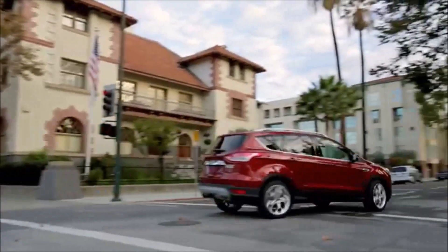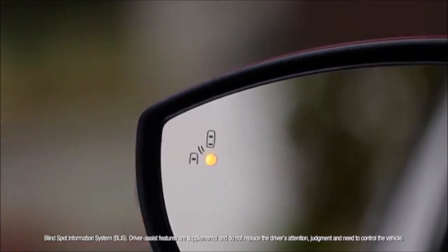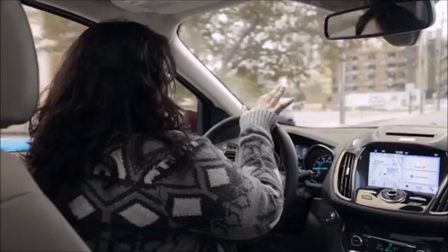Blind spot monitoring is probably my favorite thing I realized I have on this car, and it's showing right now that there's someone in my blind spot, so it's not safe to get over. I find traffic changes very quickly, so even if you think you know where all the cars are around you, you're not always right.